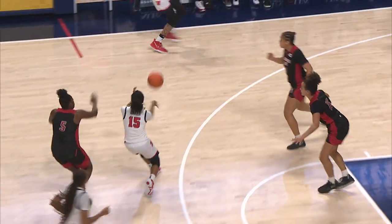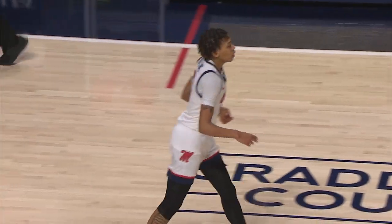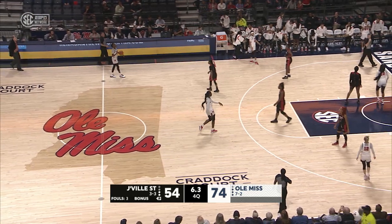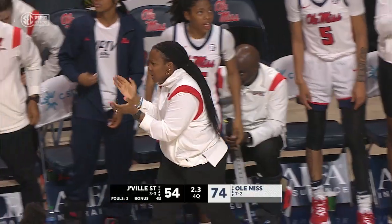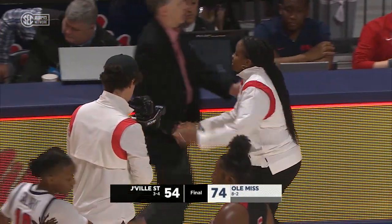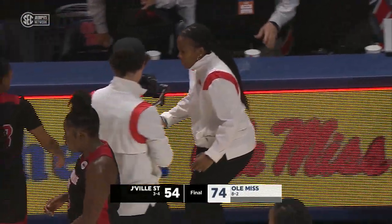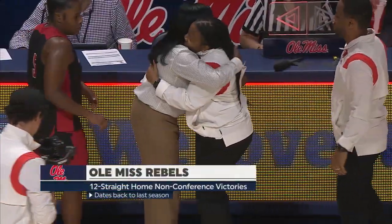Three-pointer from Snudda Collins — that's her fourth. Three players in double figures for the Rebels as they get the victory today at home. The win today over Jacksonville State makes 12 in a row now against non-conference opponents.